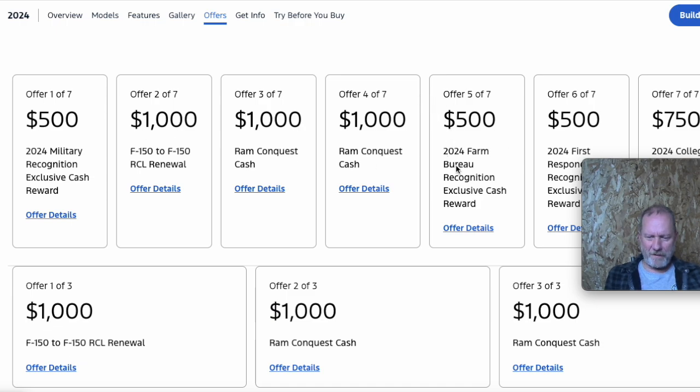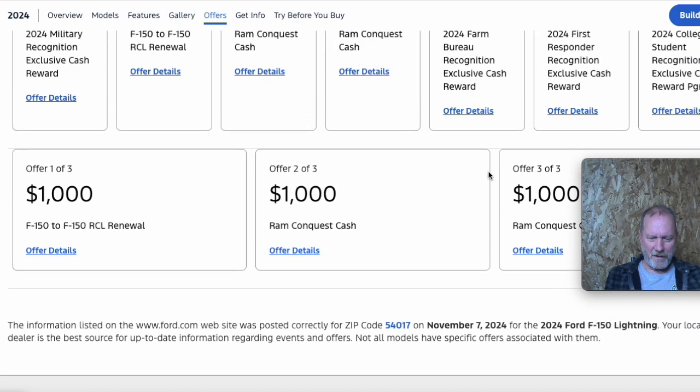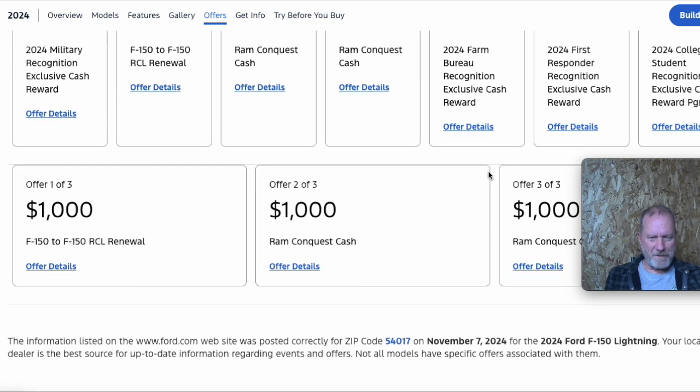The Farm Bureau one is interesting because I believe anybody can join the Farm Bureau. So if you buy new vehicles, Ford has had this for a long time — if you're a member of the Farm Bureau, you get $500 off. If you buy new Fords periodically, I'd look at becoming a Farm Bureau member just to get that discount, if nothing else.